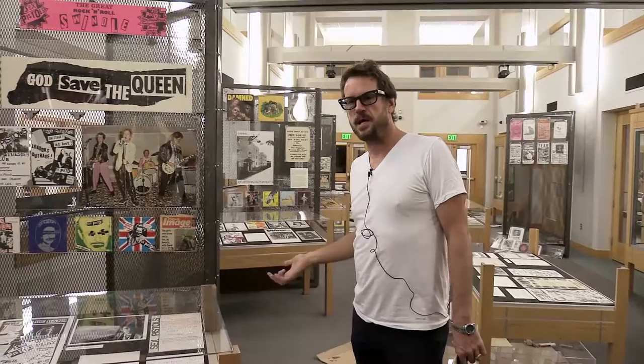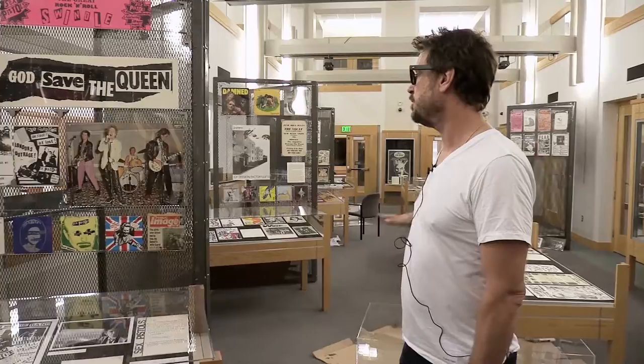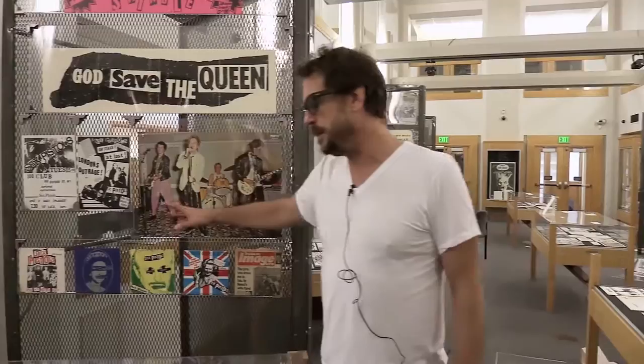They were as disposable as one of the pizza menus in your kitchen drawer. So it is very, very rare that examples of original punk paste-ups have survived. The cool thing is that we actually have some of them here at Cornell.